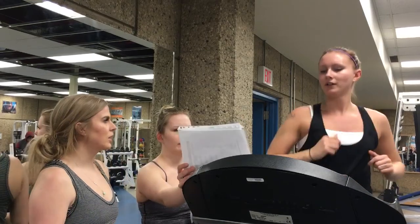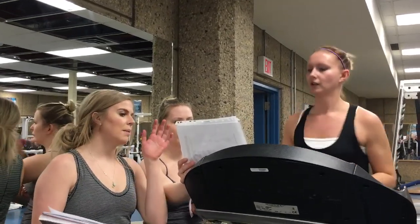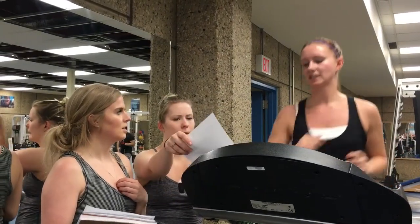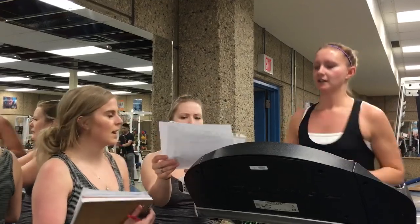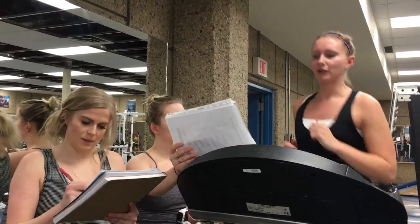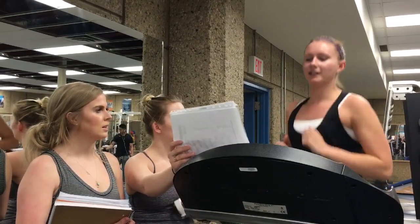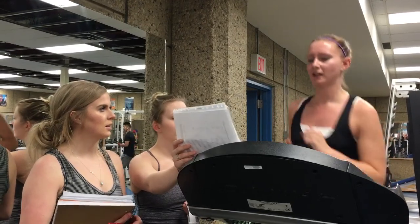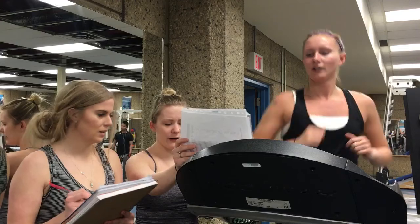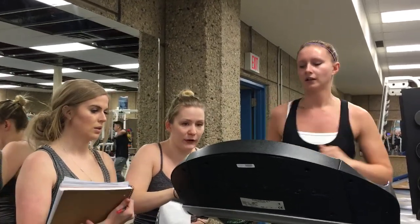Alright Paige, we're moving into 6.0 miles per hour, keeping the grade at 1.5%. How are you feeling RPE-wise? She rates it an 11. Can you say the phrase for me? Twinkle, twinkle, little star, how I wonder what you are, up above the world so high, like a diamond in the sky. She rates the speech difficulty a 7, RPE a 10. We have a heart rate of 157. We're going to move the speed up to 6.5.